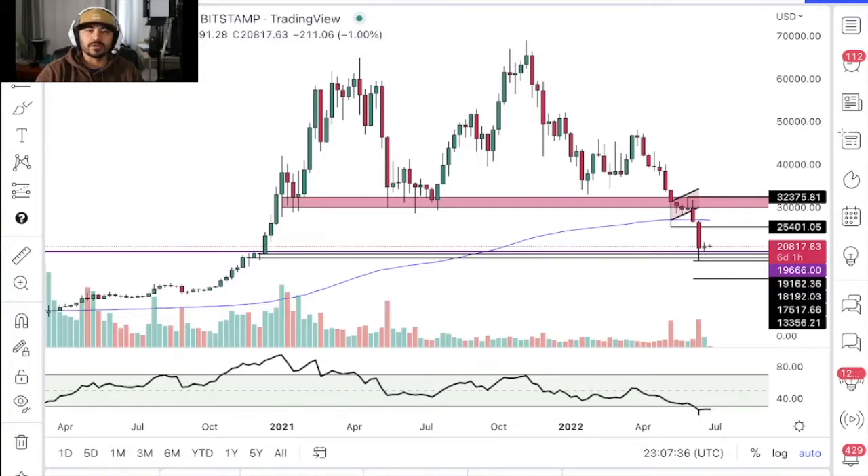Hey guys, welcome to this week's Bitcoin analysis. It's a day late because yesterday I was fishing, and I think that shows how I'm viewing the market right now — it's really not worth trading, and yeah, it's better to go fishing. So let's just get into it.